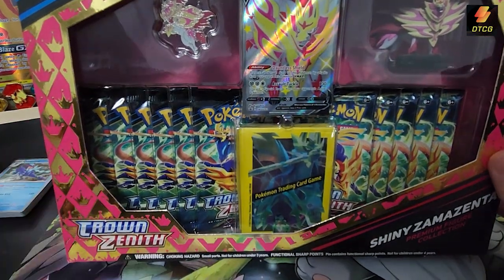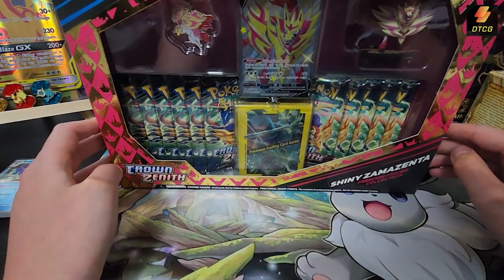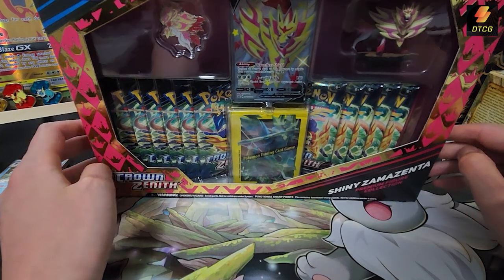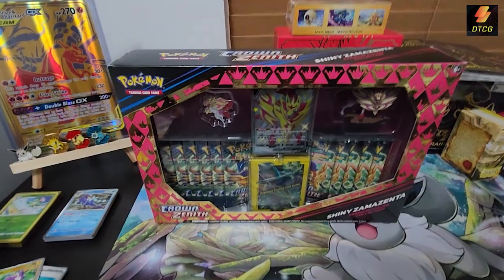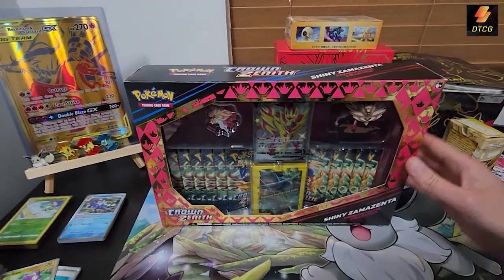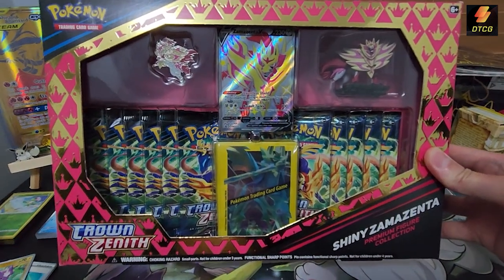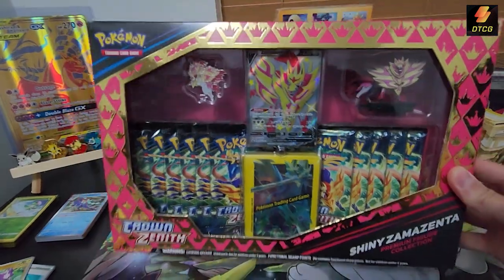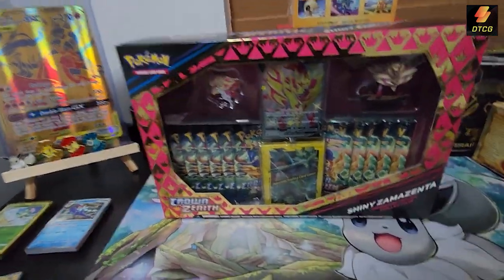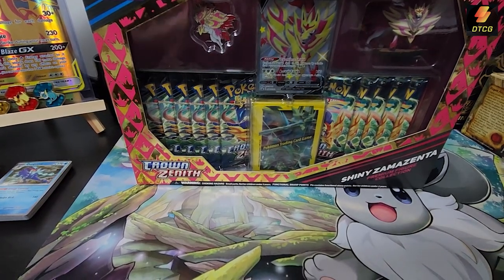We're gonna open this up today, power through even though I probably sound really sick and nasally. I honestly had two of these so I can keep one sealed — I really like the way this looks. Just look at that, it's so cool in the box. You get 11 packs of Crown Zenith, which is pretty cool.